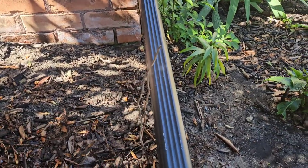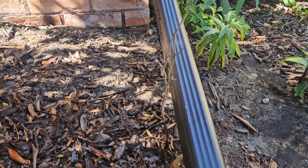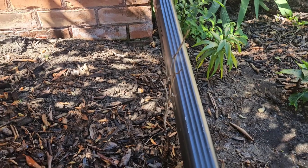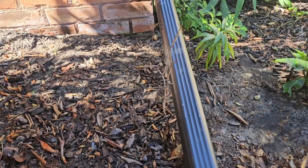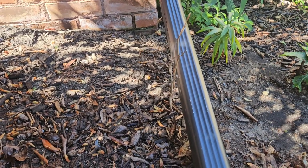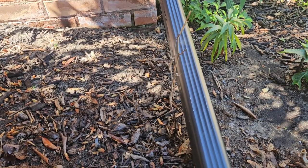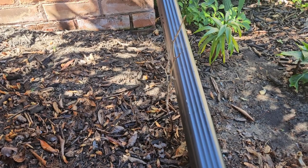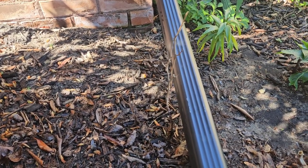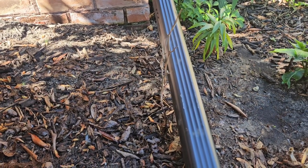This little rose bush did so well for so long. It was just a miniature rose you buy in a little pot at the grocery store — I got it as a gift, kept it in the house for a while, then planted it and it did well. But this year it came out from the winter and it's dead, so I need to pull this out.